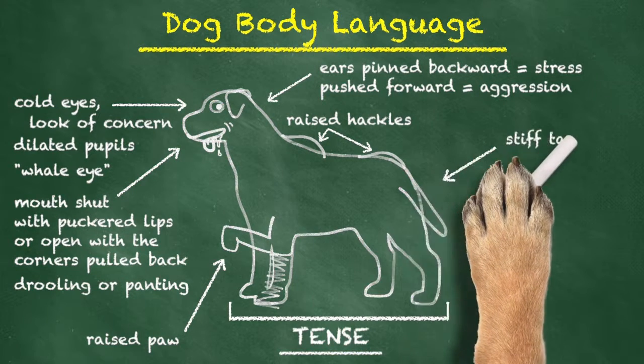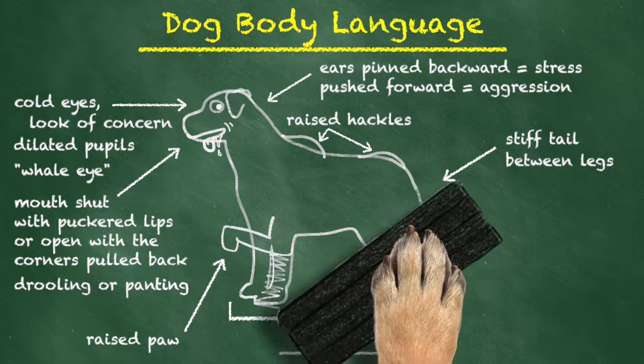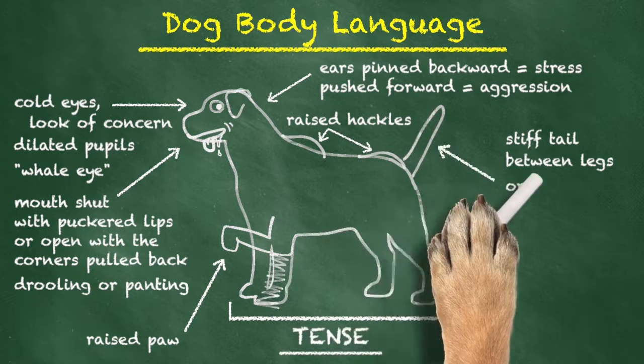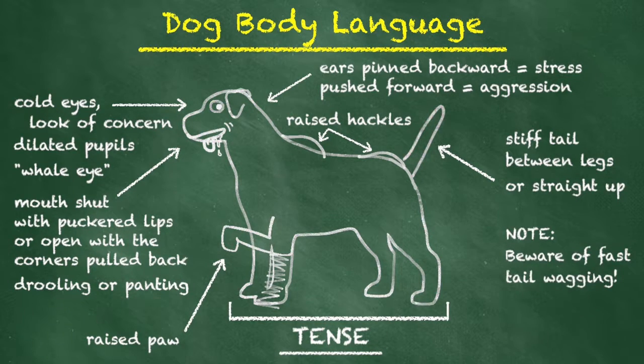When it comes to the tail, you don't want to see stiffness. An anxious or aggressive dog will often tuck its tail between its legs or hold it straight up in the air. Often times you'll see a fast wagging tail — that's not usually a dog wanting to say hi. That fast tail wag is usually the dog letting you know that they are very uncomfortable.